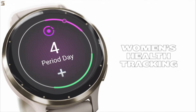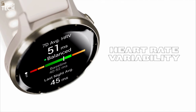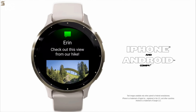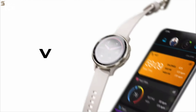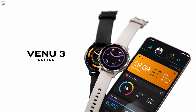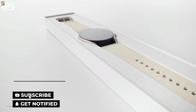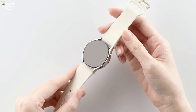The Venue 3 also enhances sleep tracking by including nap detection and audio-guided meditation sessions, and it has a new wheelchair mode. While it may not be the most advanced Garmin watch available, the Venue 3 is undoubtedly the smartest. Although it is a bit expensive compared to most smartwatches, it falls in the middle of Garmin's price range. So that's it for the best Android watches of this year. Like, comment, and subscribe to receive notifications of our latest videos.